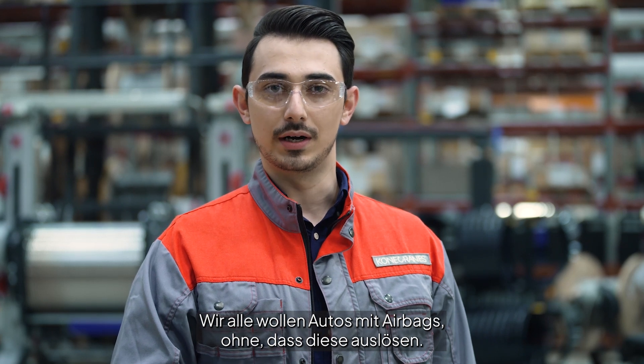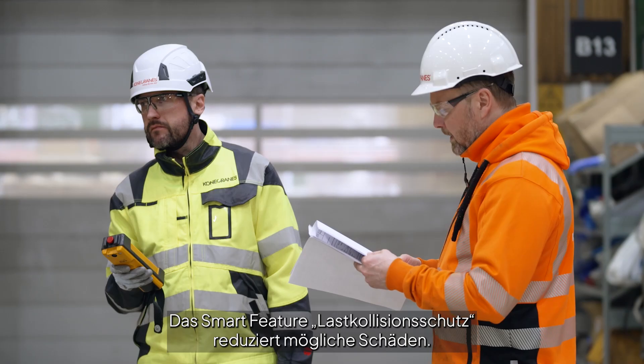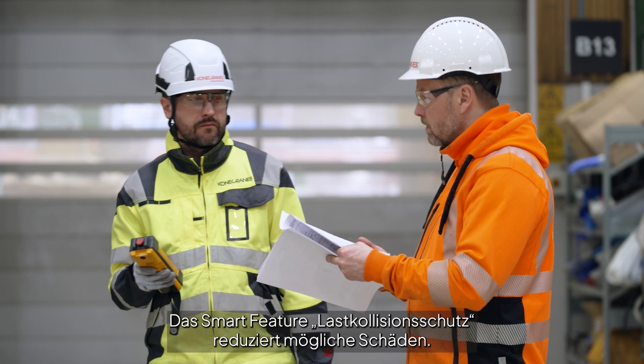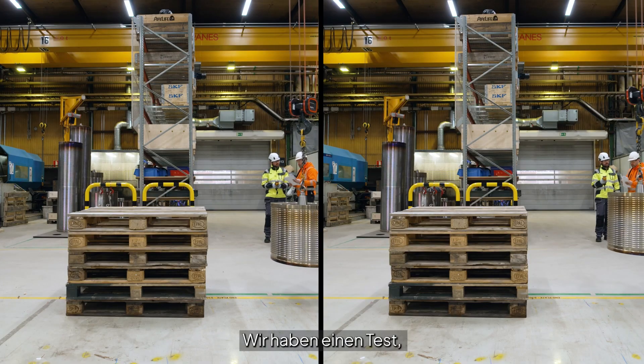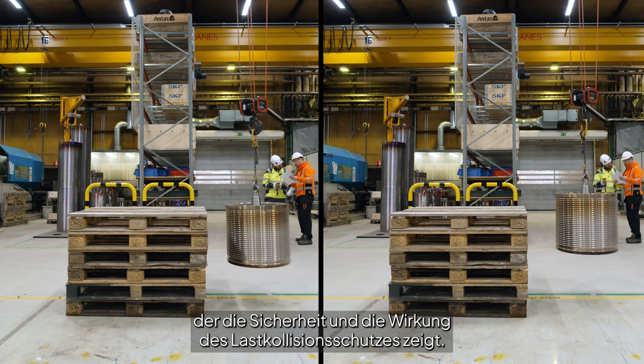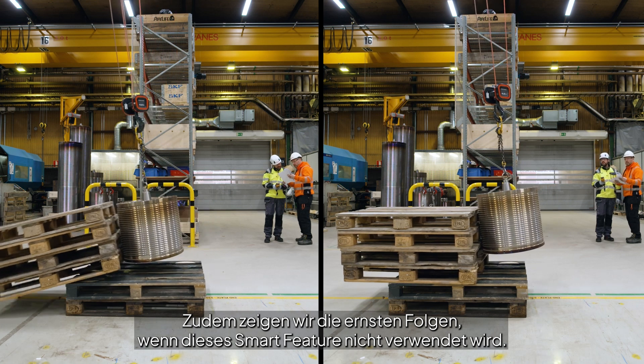We all want to have airbags in our cars, but not to see them in use. You can have a similar kind of safety feature in your industrial crane. The smart feature of snack prevention reduces the effect of possible damage. We will show you a test that demonstrates the impressive safety-improving effects of the snack prevention and the possible serious results of not using the smart feature.